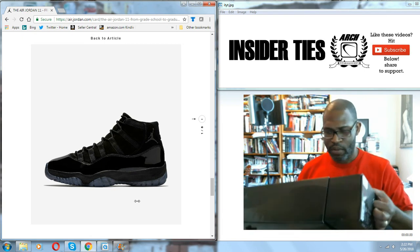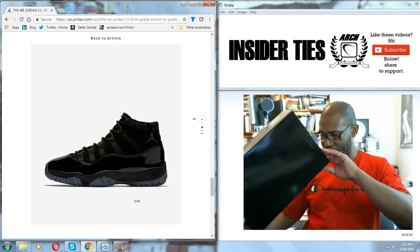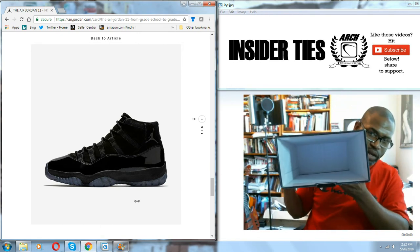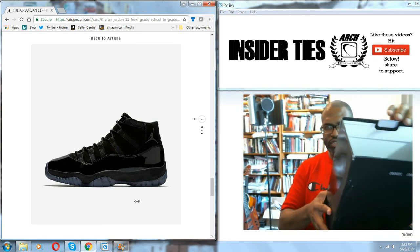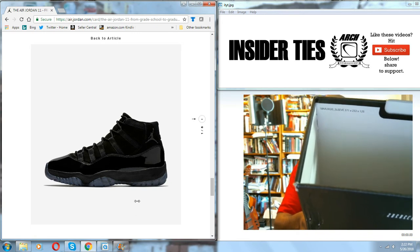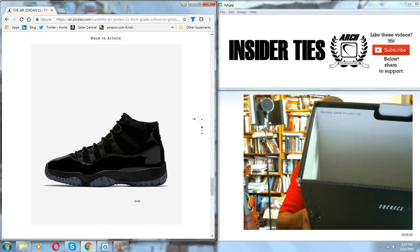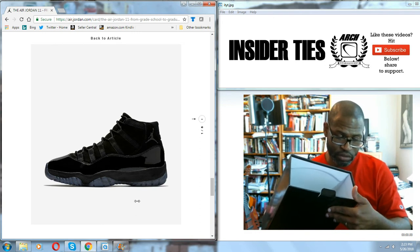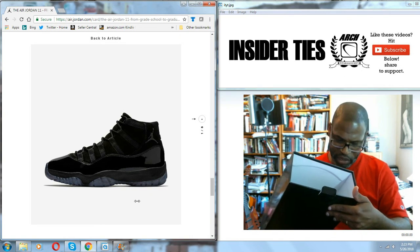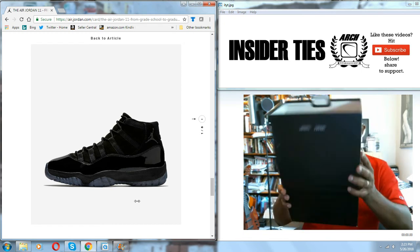Let's get this out — this is my first time pulling it out of the box. I always check the inside of the box for stamps. There isn't any stamp on the inside, however on the side it says '18NAJ1120_sleeve 371x232x125' — those are just the measurements of the box. That '18NAJ11 20' means year 18, North America, Jordan 11. More than likely the fakes won't have that.